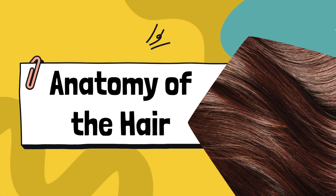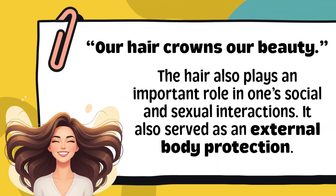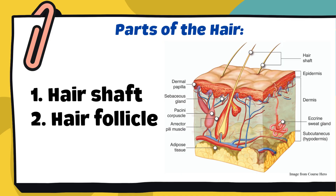Now that we're done learning about the skin, the body's largest organ, let's move on to our hair. Let's first understand what hair really is. Hair is a thin, thread-like outgrowth from the epidermis — the outer layer of our skin. It grows on many parts of the body, especially on the head. As the saying goes, our hair crowns our beauty. Hair helps protect our scalp from sunlight and keeps us warm. It also plays a part in our social and emotional identity — we often express ourselves through our hairstyle. Just like the skin, the hair also has different parts. We'll focus on two main parts: the hair shaft and the hair follicle.